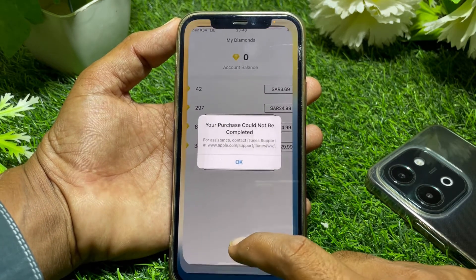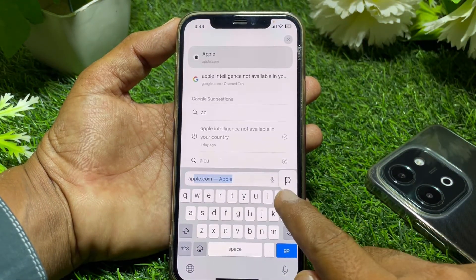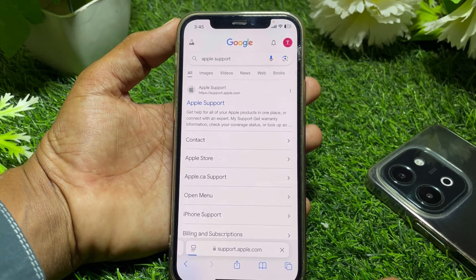If that's not the case, go back and open the Safari browser, then search for Apple Support. Tap on the first link that comes up.